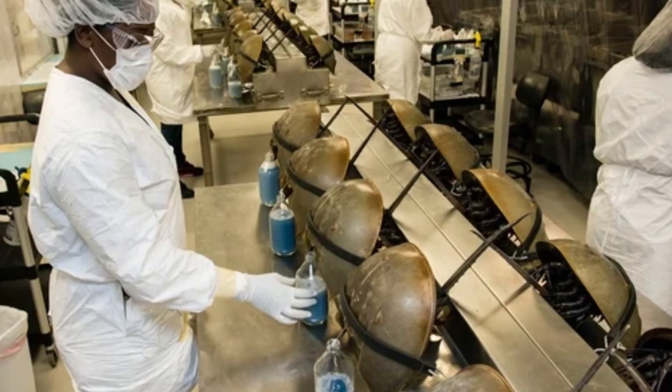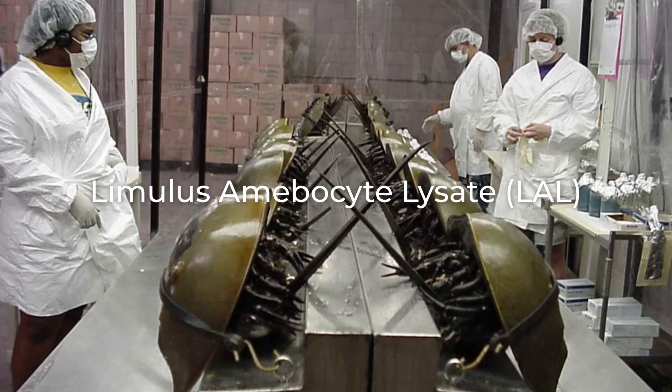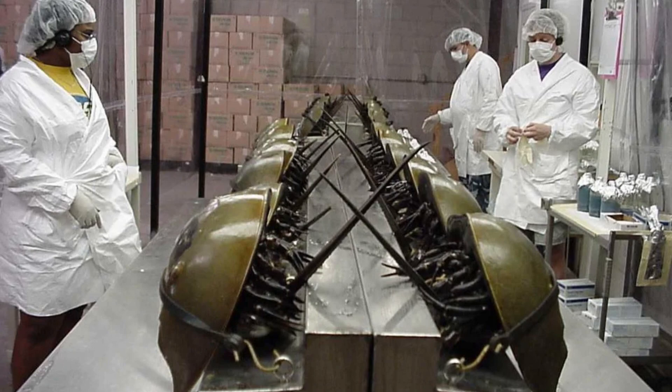Scientists use these blood cells from horseshoe crabs to create LAL, an aqueous extract which helps to check for contamination in vaccines.